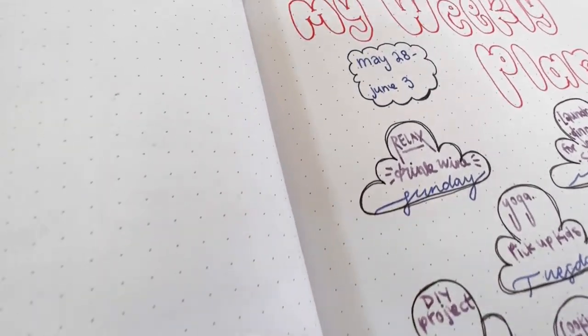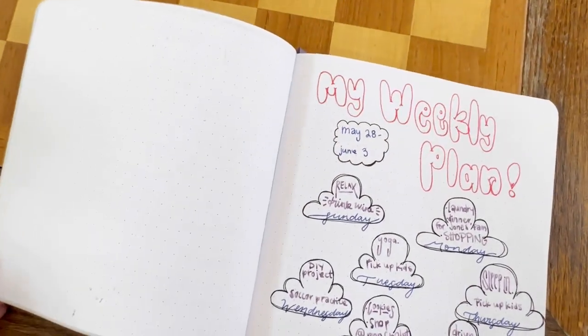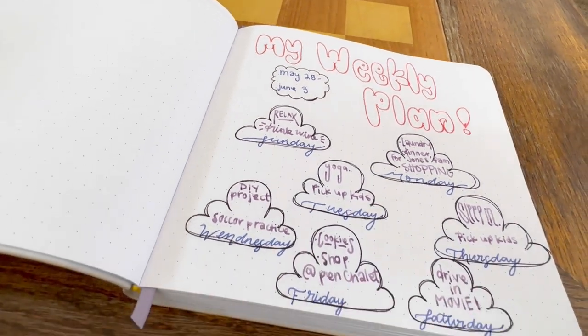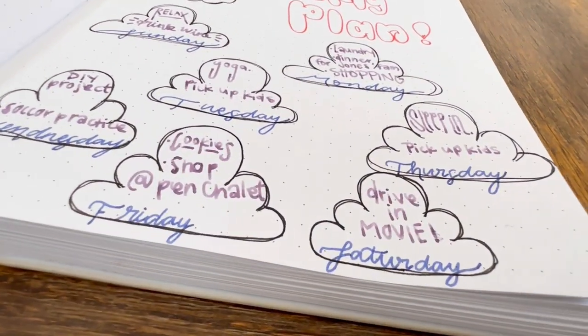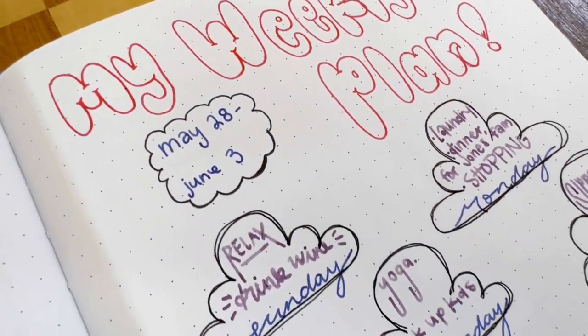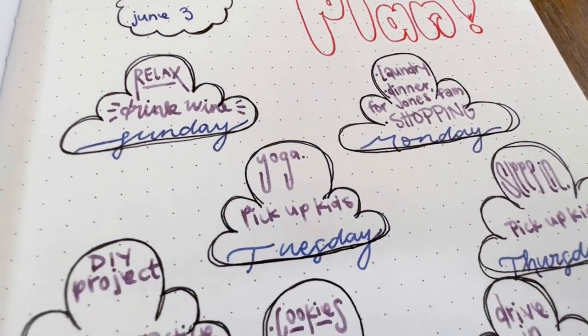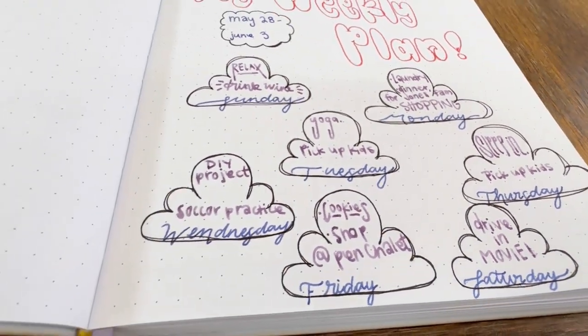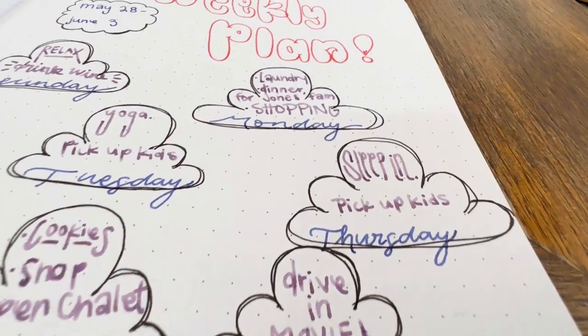Weekly spreads provide an overview of your entire week. Fountain pens are great journaling pens because the different nib sizes offer different line widths, and pairing them with bottled ink creates endless possibilities. You can use different brands of pens with varying nib sizes paired with a variety of colored inks to create neat headers, draw calendars, and add a touch of creativity to your weekly spread.